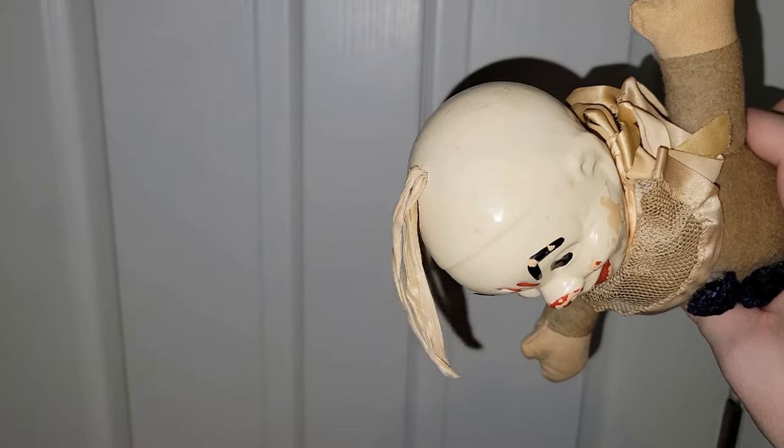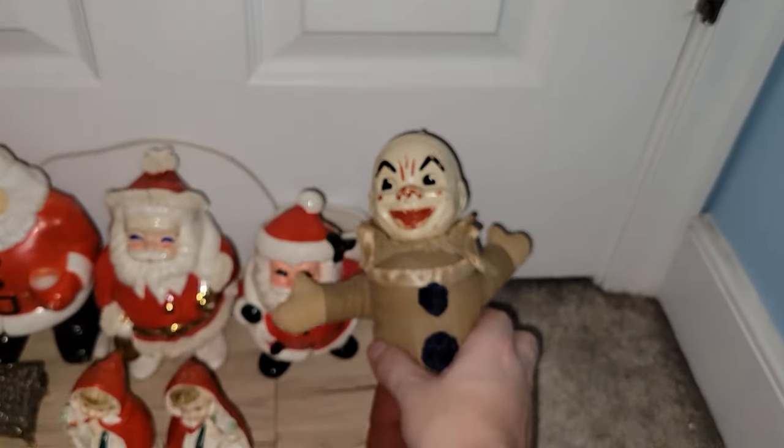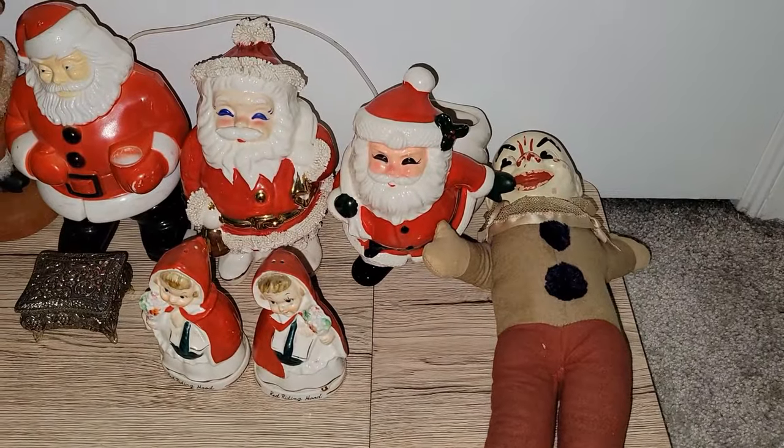On his head it looks like he was meant to hang somewhere. I definitely see Tina of Vision and Vintage Co. picking something like that up — that's definitely up her alley.